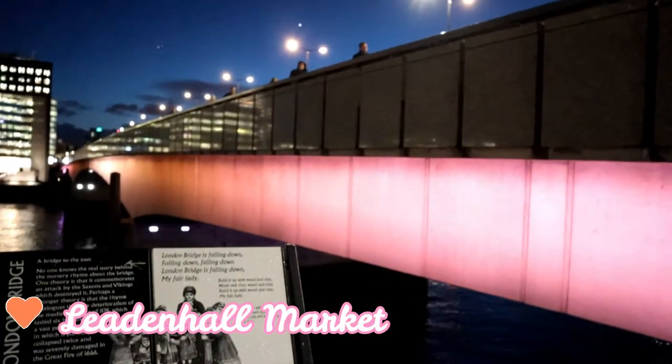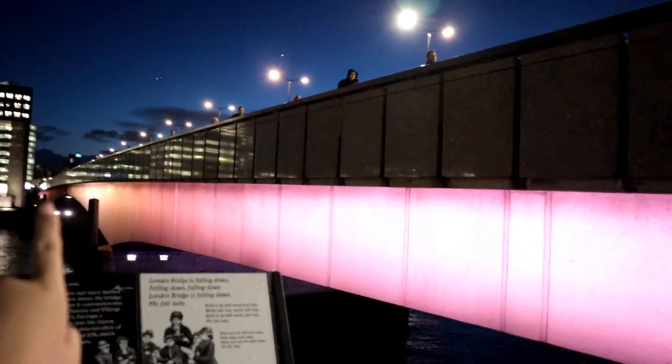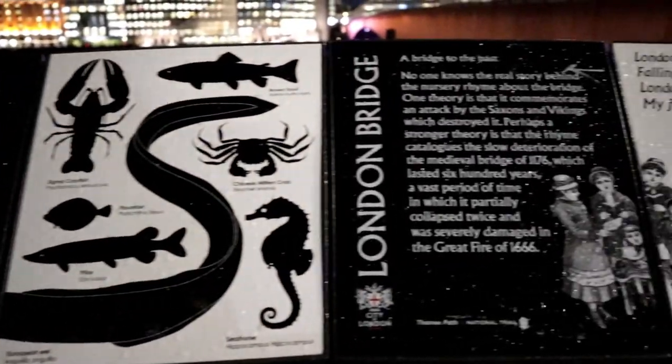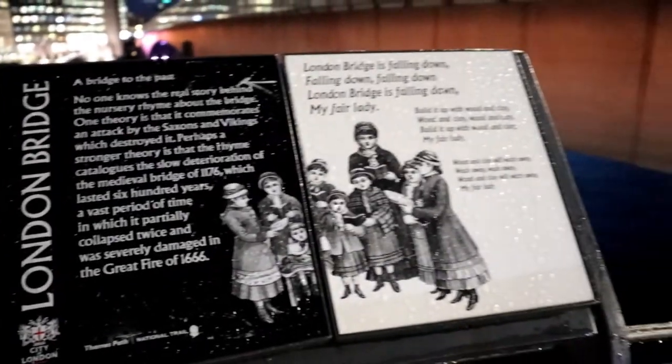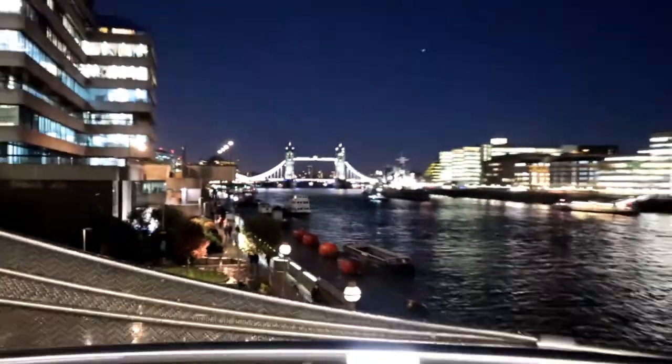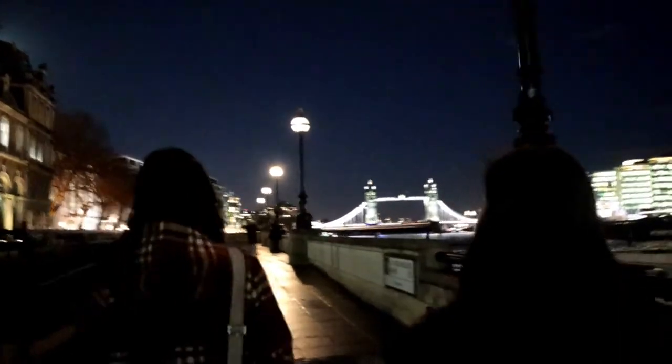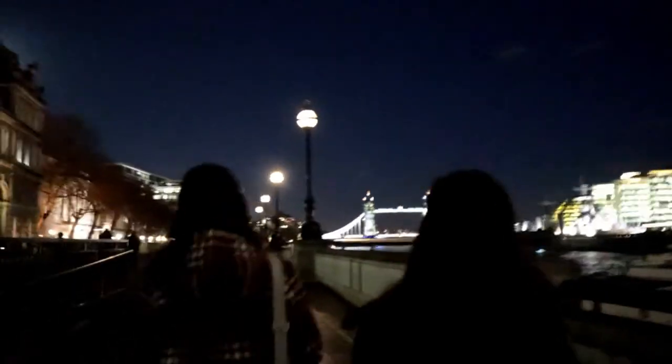Right now we are at London Bridge. Just now we were crossing that bridge and then we came down here. You can read about this at the staircase when you are walking down from London Bridge heading to Tower Bridge. This is the staircase, and right now we are walking nearer and nearer to Tower Bridge. Let's go.